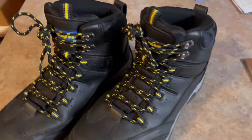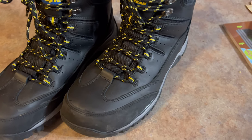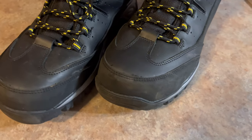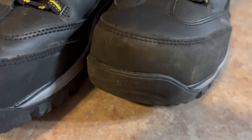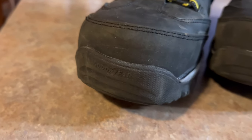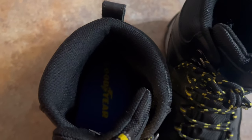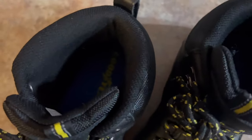One thing I didn't mention the first go-around: it says Goodyear right there on the front of both boots. And I never showed you the insides of them — the insoles are blue with the classic yellow.